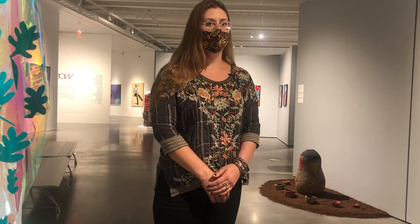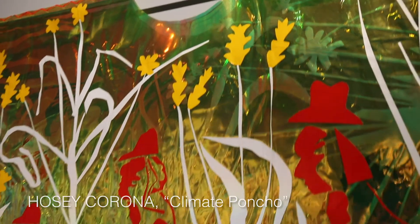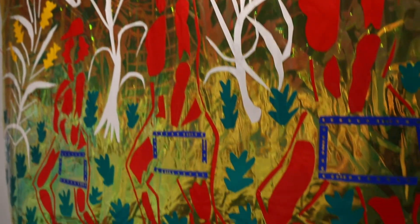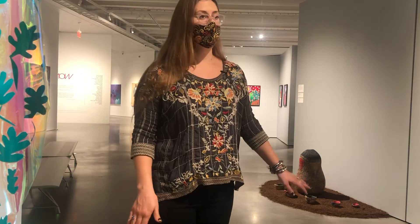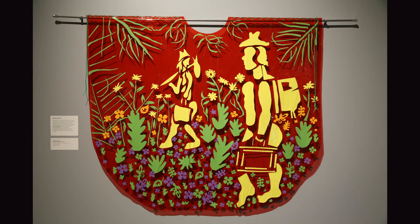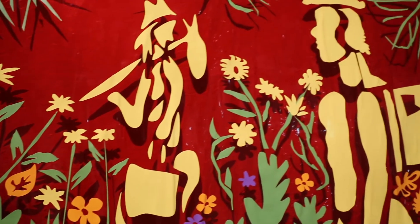I'm actually standing right by Jose Corona's climate ponchos, which deal with the issue of immigration as well as climate change. Jose has performances with performers wearing these and doing dances and mimicking the movements that immigrants would make as they move across the border into the United States.